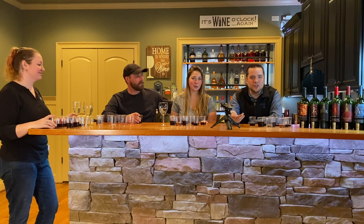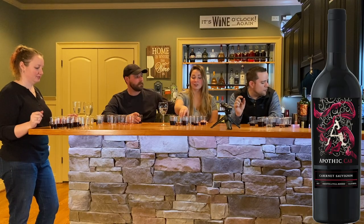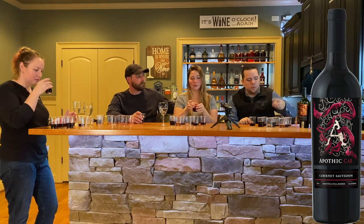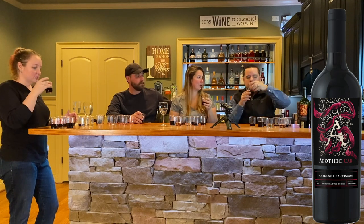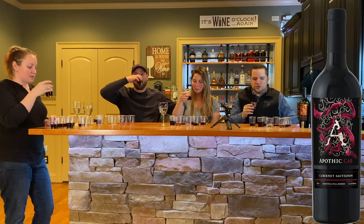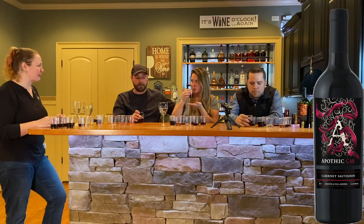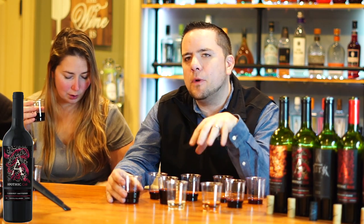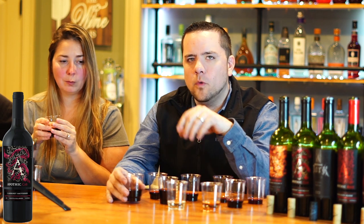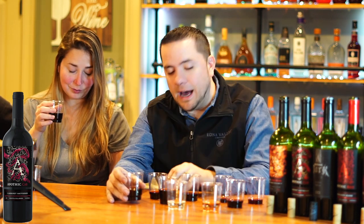Now we're going to one of the newer wines. This came out in 2020 — this is Apothic Cabernet, another 13.5% wine. This one is jammy dark fruit with notes of vanilla and silky smooth texture. The color is beautiful — it smells blueberry, raspberry, jammy, sweet, awesome. Let's try it. This is more dessert — this is delicious. This one should have come earlier in the tasting. Normal Cabernet is dry — it goes right before a Zinfandel — but this one is a jammier wine. It is a Cabernet grape, but it's jammier. It's really good.